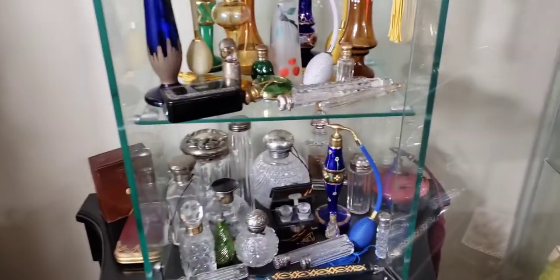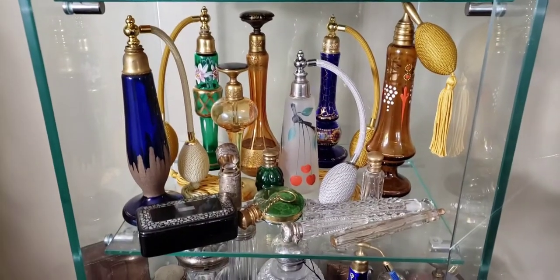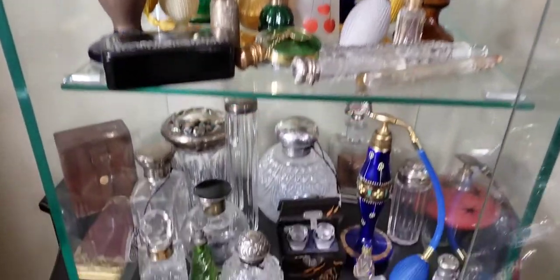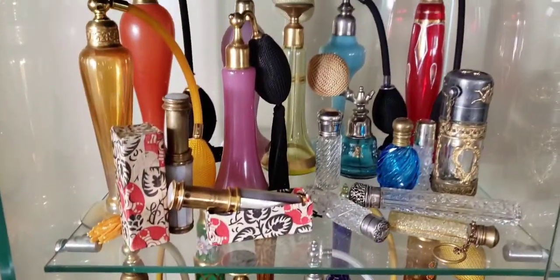Hey, what's up guys. Tonight I'm going to show you some of my antique perfume bottles in my collection. Most of these are perfume bottles and smelling salt bottles — quite interesting. We have all different decades here.